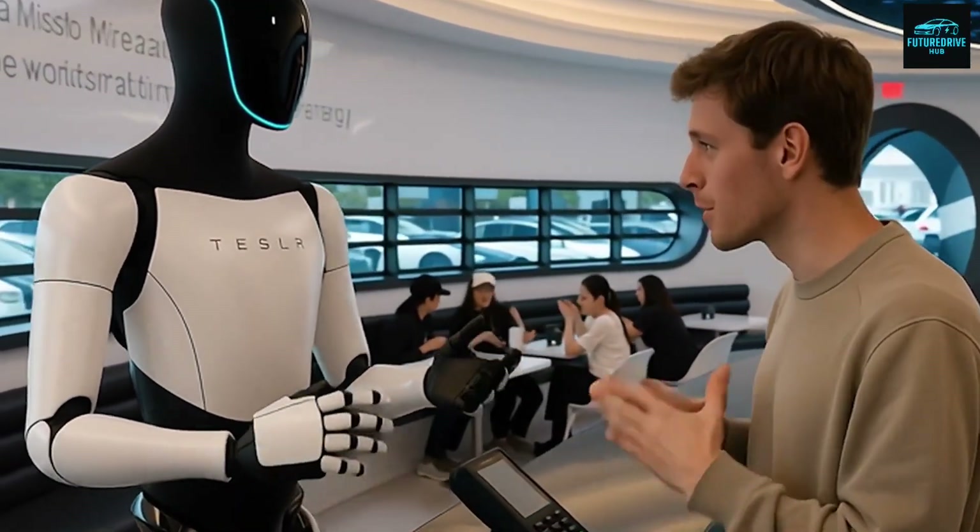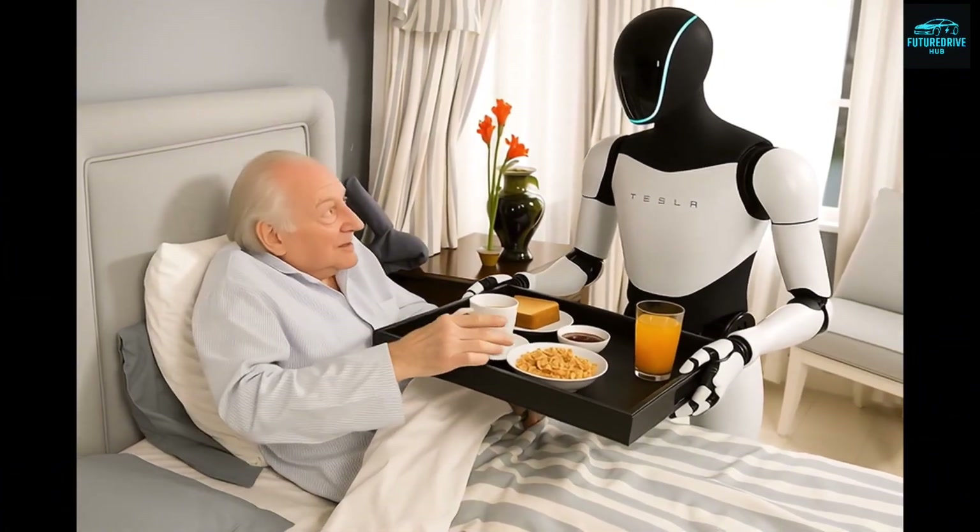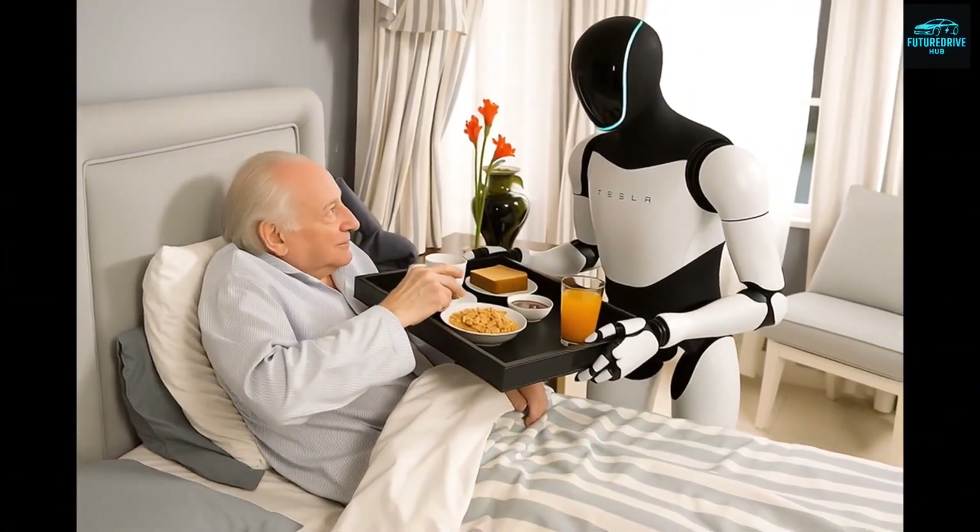While humans may need weeks or even months to master a single skill, Optimus can learn variations of that skill in minutes. This robot is redefining what fast learning truly means, and it's opening the door to a future that feels both exciting and unsettling at the same time.